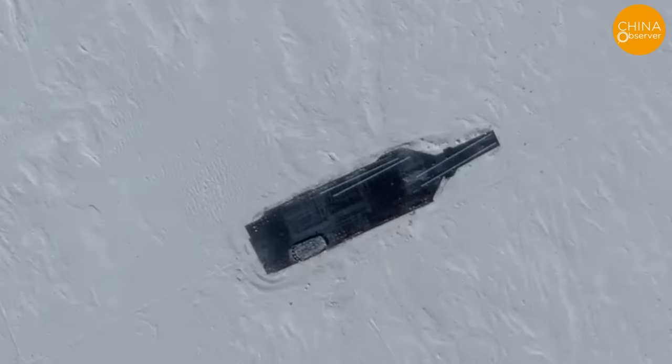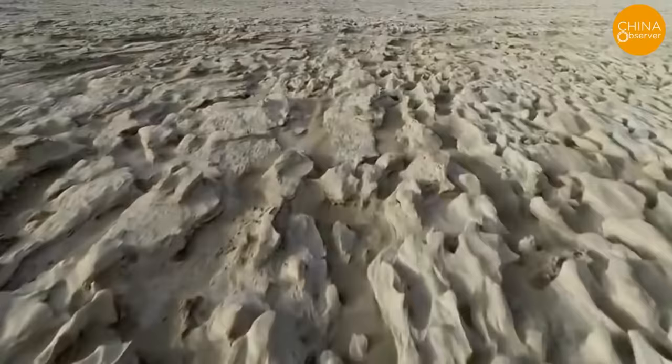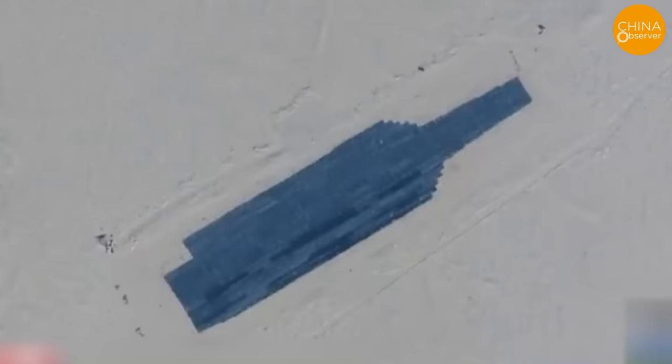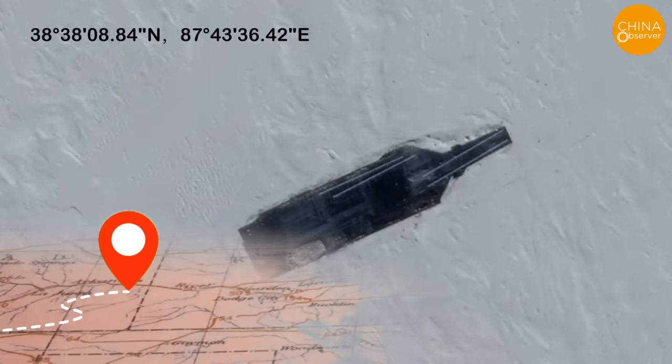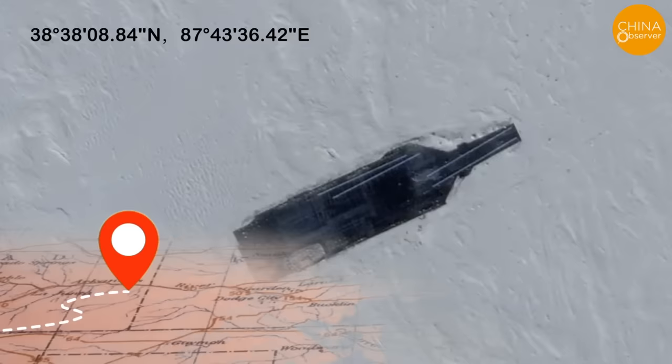This project's history traces back to half a year ago. Reports indicate that as early as July 28, 2023, preparations for leveling the ground at this location had begun. It wasn't until November 11 that the finer details of this target became apparent. The specific coordinates of this site are at latitude 38°38'8.84"N and longitude 87°43'36.42"E.